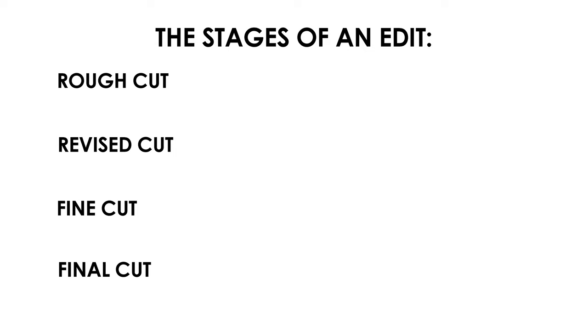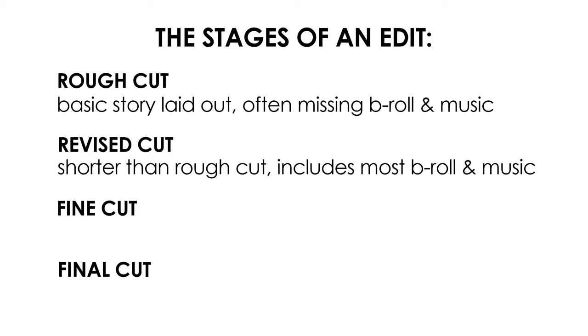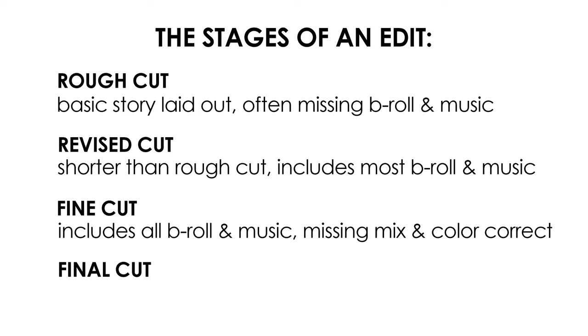Here's what each of these usually includes. The rough cut includes your basic story laid out — sometimes it's long or missing b-roll or music. The revised cut is usually shorter than the rough and includes most of the b-roll and music. The fine cut generally has everything in it, including music and b-roll — the only thing it's missing is an audio mix and color correction. And lastly, the final cut is locked, mixed, color corrected, and ready to deliver to the client.